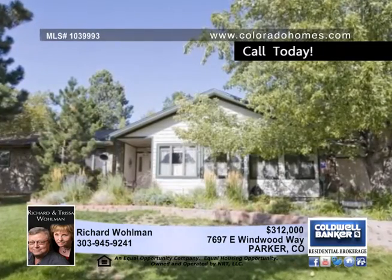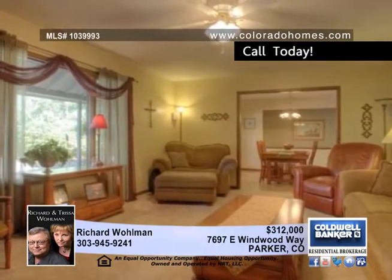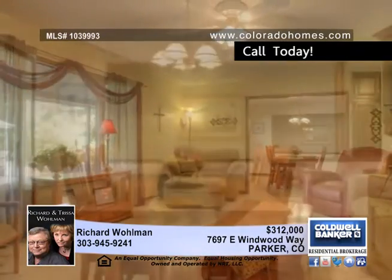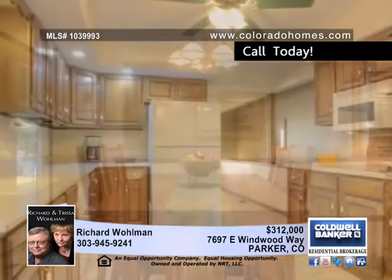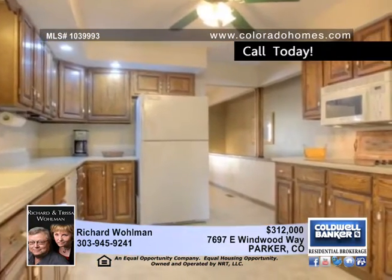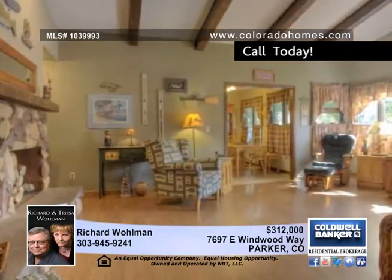Nestled in mature pines, maples, and aspens, your home awaits in the Pinery, one of Parker's most desirable neighborhoods. From the welcoming covered entranceway to the cozy family room to the bright and cheery kitchen, you'll love the flow of this home. Whether a quiet couple, a growing family, or the folks hosting all the holidays, this home will satisfy.